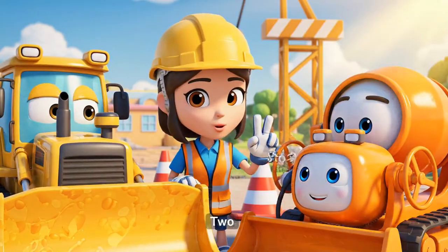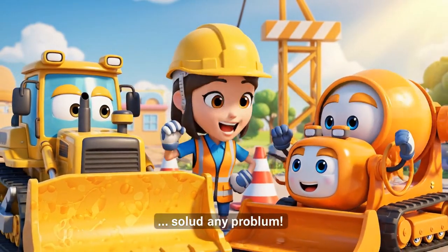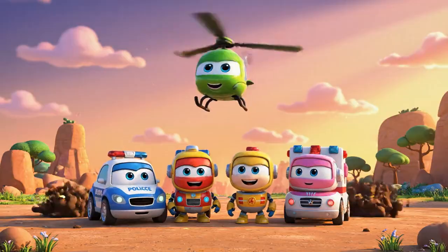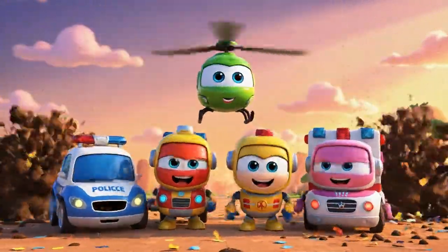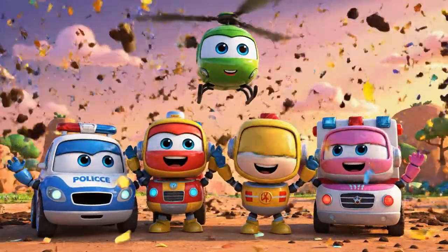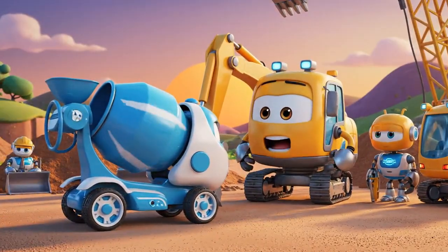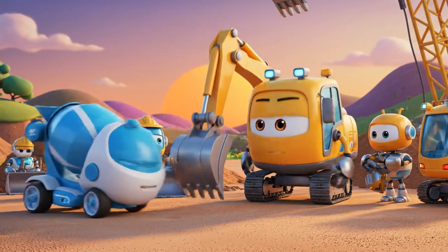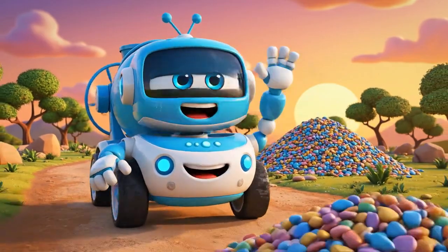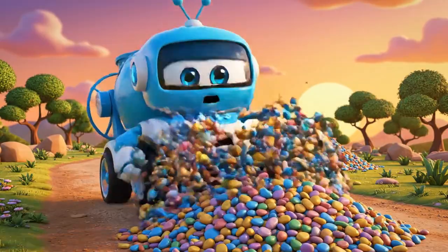One! Respect safety cones! Two! Don't push a falling wall! Teamwork and engineering solve any problem! Another successful rescue for the Robocar Poli Rescue Team! Mickey, slow down! We always check our equipment! Bye-bye! Thanks for saving me!